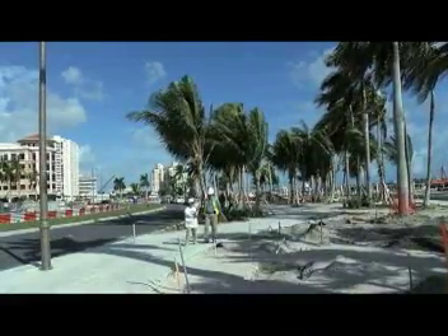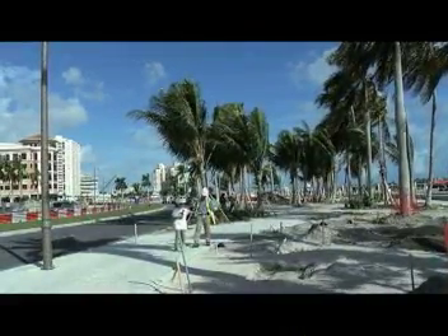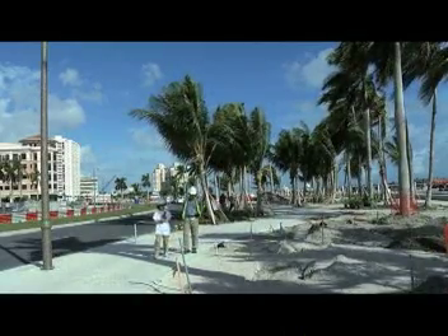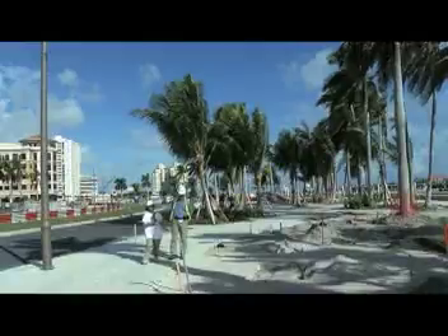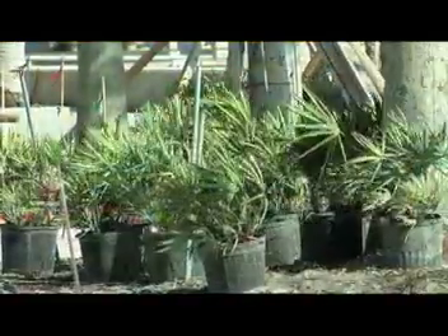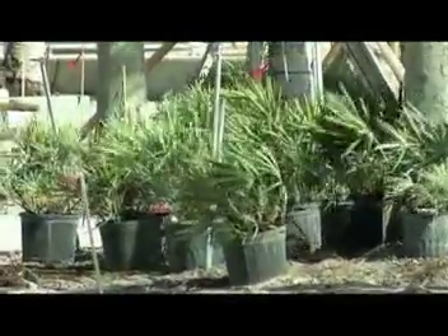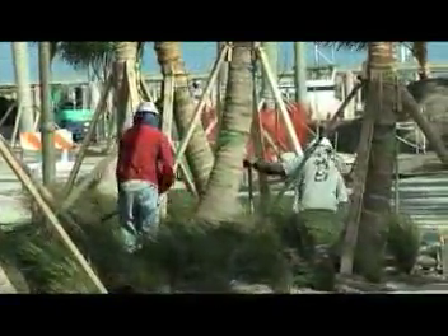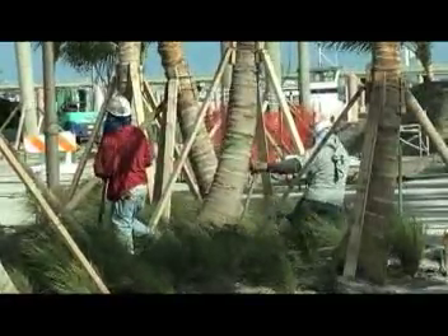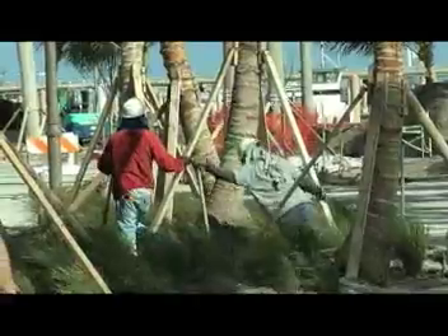Jonathan, the edge of this beach is coming in really nicely. I see we've already started with the footers for a beautiful vine-covered trellis that's going to be in this area. We have Ipe wood decking, and one of the really nice things I'm beginning to see is they're laying out the plant material today, from dune grasses to other types of plants that are very common to our beach environment in South Florida.